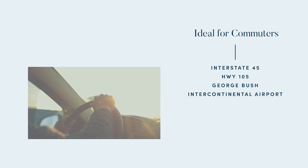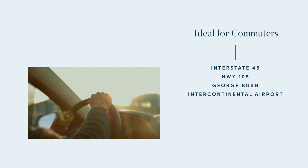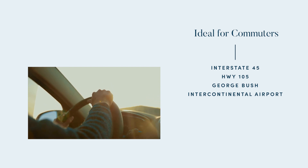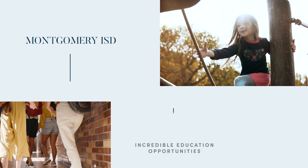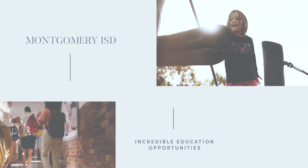Ideal for commuters, Aspire at the Hills at Town Creek allows for easy access to Interstate 45 and Highway 105. For out-of-town travel, book a flight out of George Bush Intercontinental Airport. Zoned to Montgomery ISD, families will have access to a fantastic location where their students can grow and thrive.